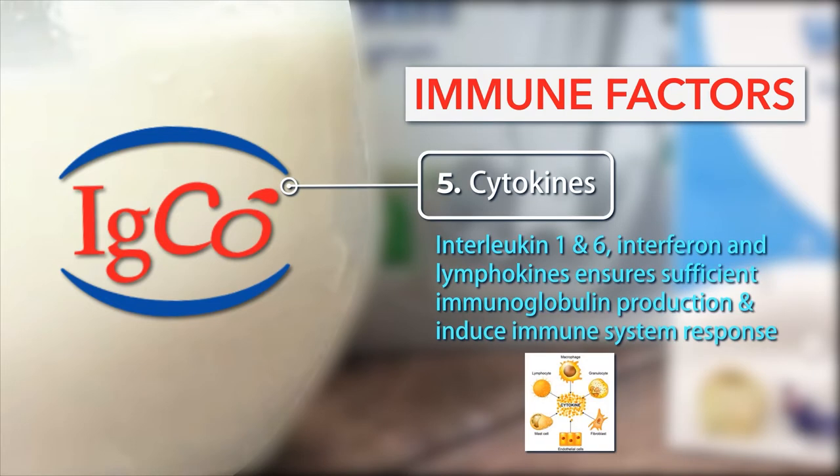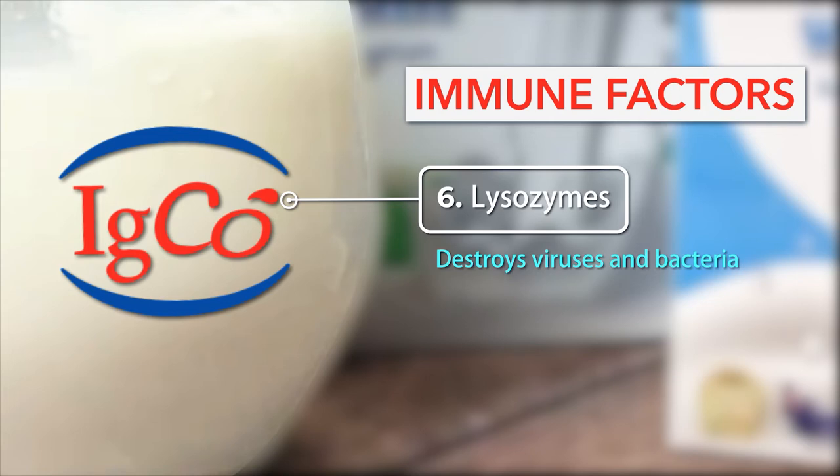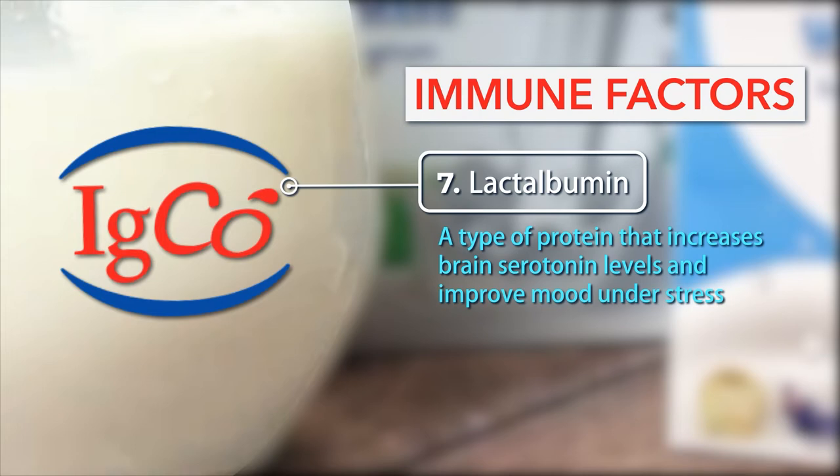5. Cytokines — Interleukin 1 and 6, Interferon and lymphokines — ensure sufficient immunoglobulin production and induce immune system response. 6. Lysozymes: Destroys viruses and bacteria. 7. Lactalbumin: A type of protein that increases brain serotonin levels and improves mood under stress.